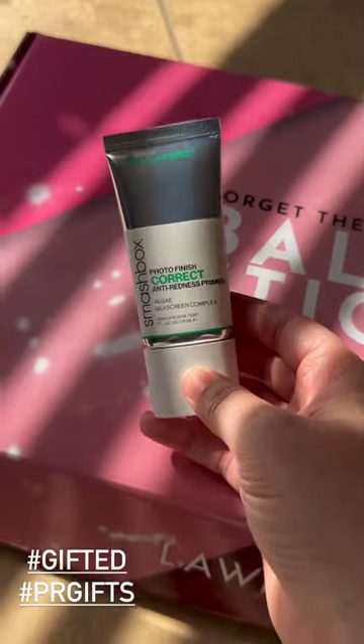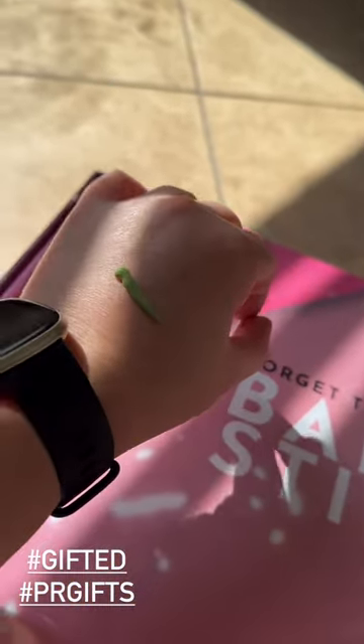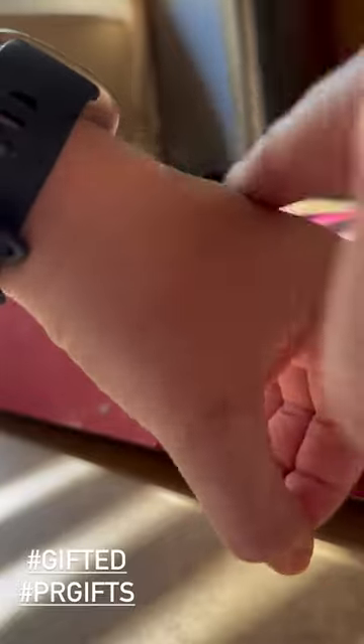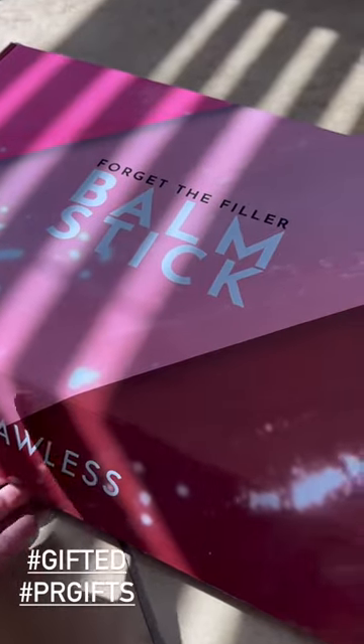I'm really excited about this photo-correcting one. It's a green-based primer that's supposed to help with redness. Looks like Shrek's swamp water, but I have a feeling it's gonna do a really good job on all of my redness, so I'm excited to try that one out on my face.